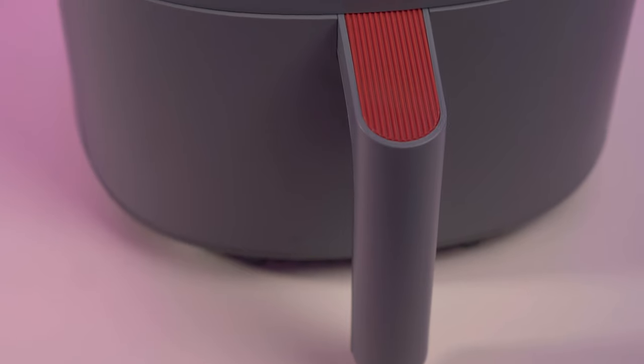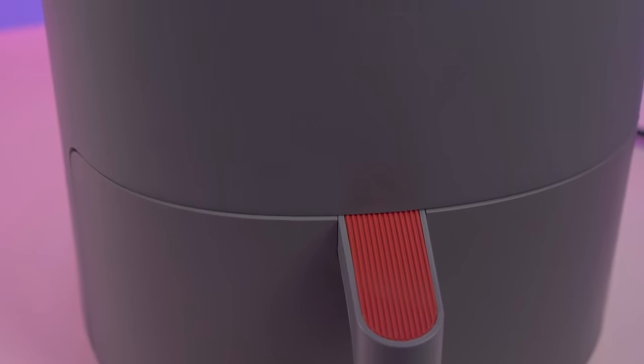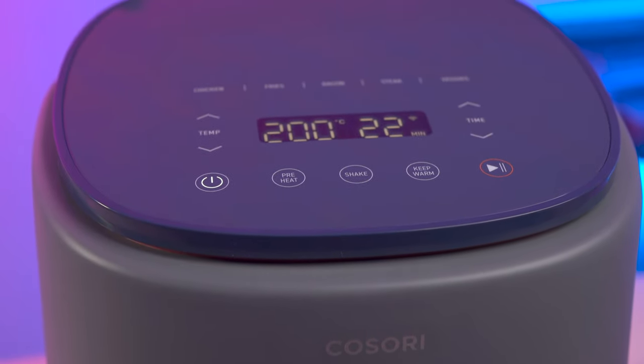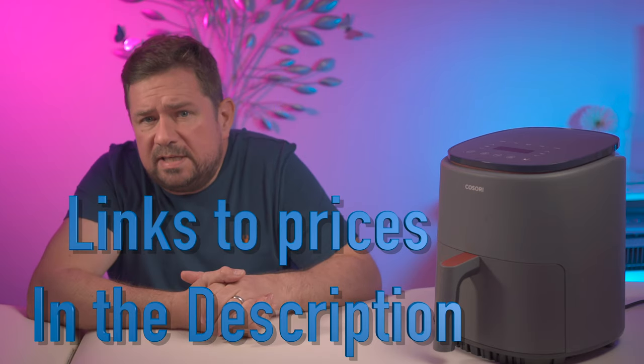I'll get on to the savings and the cooking results in a bit, but first this machine. Here I have a Kusori Light Smart Air Fryer — links to prices in the description as always. Now it's a single drawer air fryer for less than half the price of the other air fryer. In fact, you could buy two of these and still have change in your pocket. So how does this one from Kusori stack up?